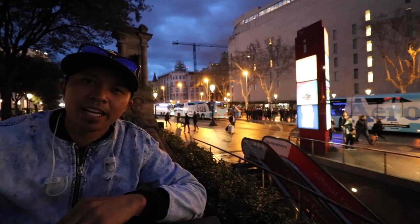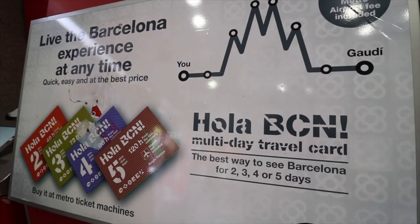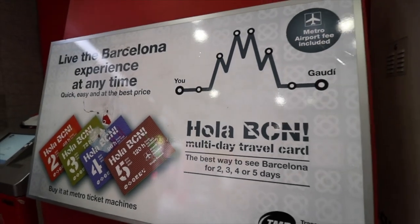Unless you come in really late at night, like past 12:30, or really early in the morning before 5:30, you're going to have to take alternate transportation. The Ola Barcelona pass is not only two days for €15 — they also offer three days, four days, and five days. The three-day pass is €22, the four-day pass is €28.50, and the five-day pass is €35.